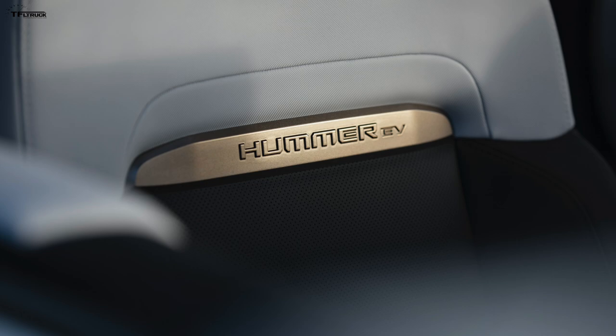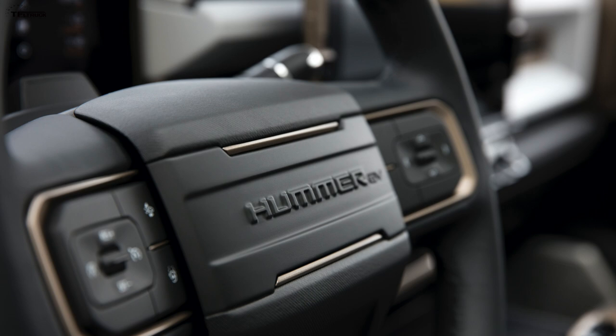They say it can gain about 100 miles of range in about 10 minutes, depending on the charging network and state of the battery. 350 miles is decent, but a little less than some competitors are claiming — like 400-plus miles from Rivian and something like 500 miles from Tesla. We'll have to see how that checks out when these vehicles actually go on sale.